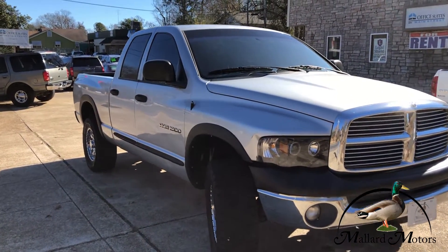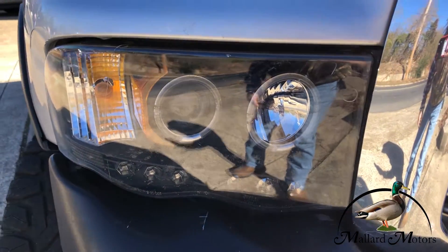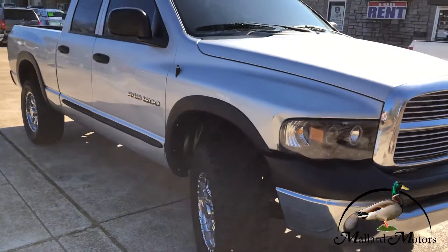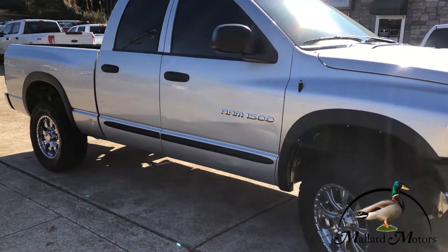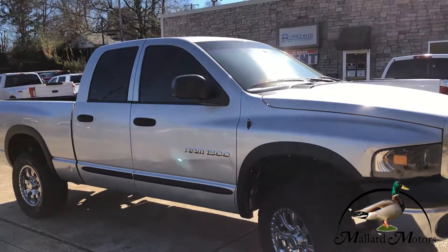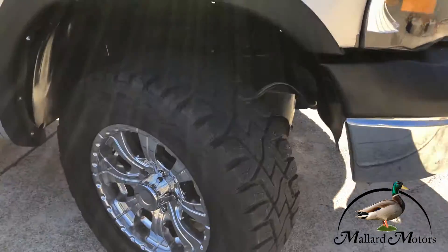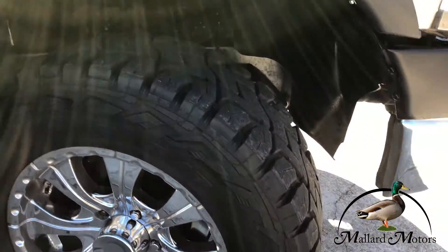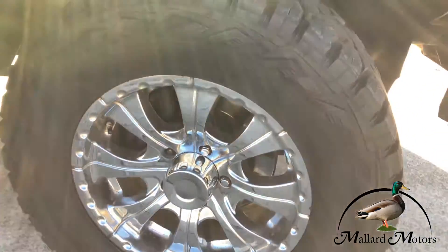It's four wheel drive. Got some aftermarket headlights on there. Got some black fender flares and some black trim there on the side. Got some Toyo brand tires on there.